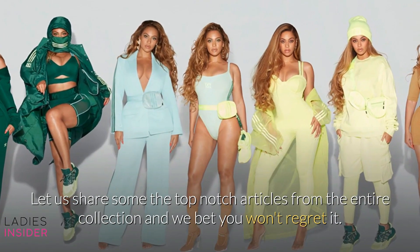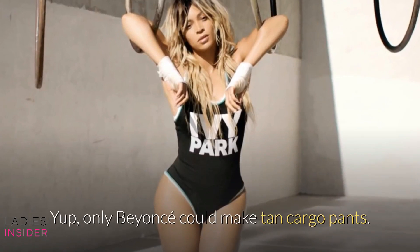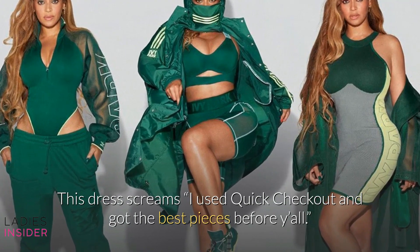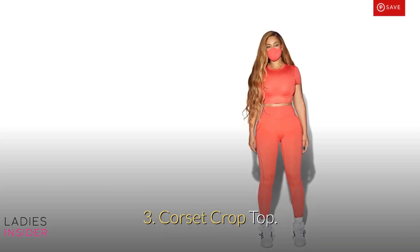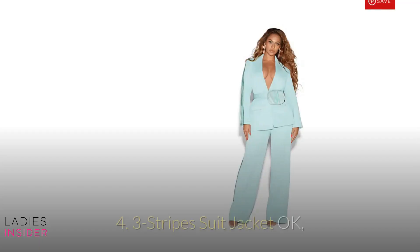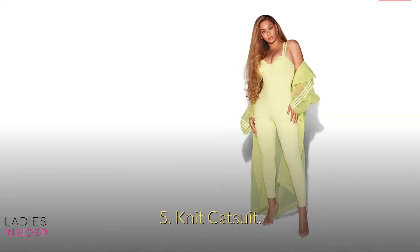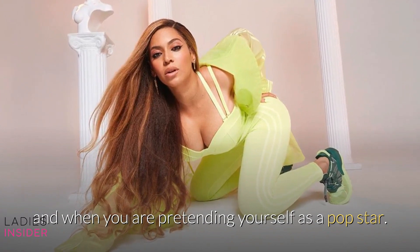Let us share some of the top-notch articles from the entire collection, and we bet you won't regret it. 1. Cargo Sweat Pants — only Beyonce could make tan cargo pants, and these babies go up to size 4X. 2. Knit Logo Dress — this dress screams 'I used quick checkout and got the best pieces before y'all.' Big flex. 3. Corset Crop Top — the collection's crop tops are some of their most wearable pieces, to dress up or down. 4. Three Stripes Suit Jacket — this aqua suit jacket moment is probably the most 2020 piece one has ever seen. 5. Knit Catsuit — this is exactly what you want to wear when you have Beyonce blasting in your AirPods and when you are pretending yourself as a pop star.